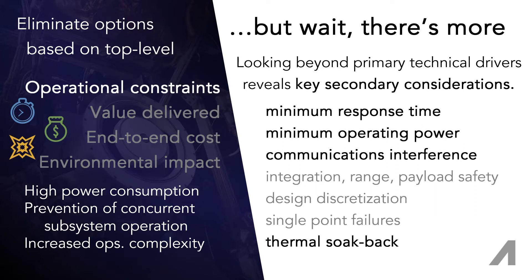Scheduling for warm-up periods, reorientations, recharges, and so on, not only increases labor costs for the operator, it may drive a mission to need more satellites or more time.